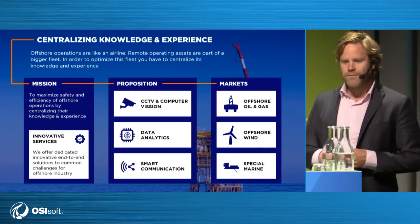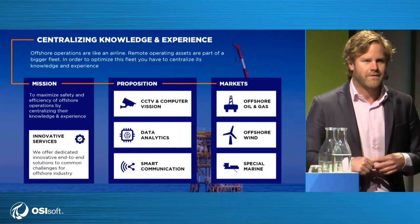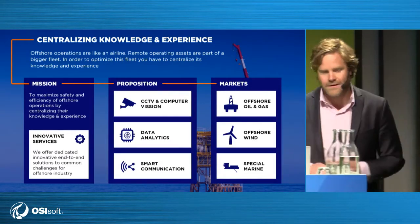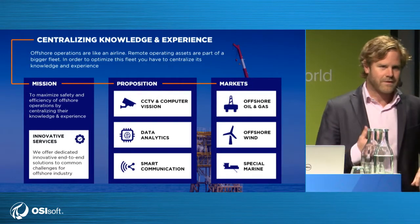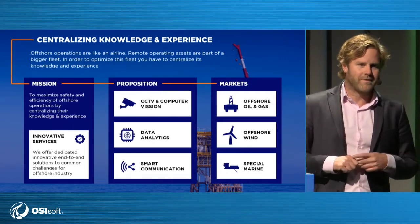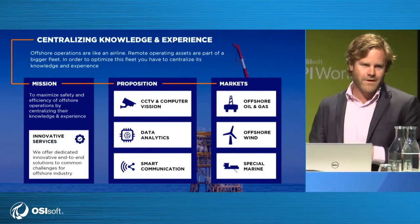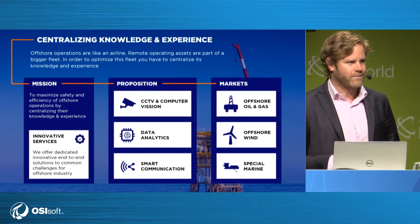We've evolved into a company that helps people with remote assets manage their central storage and access to data. We see it like an airplane fleet — if you own a lot of assets that go around, whether ships or drill rigs, they don't have good data connections to shore. All of our solutions are focused around giving an end-to-end solution to help customers centralize that knowledge and experience in one place.